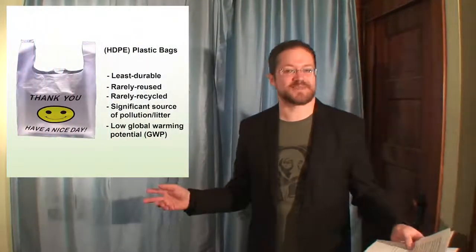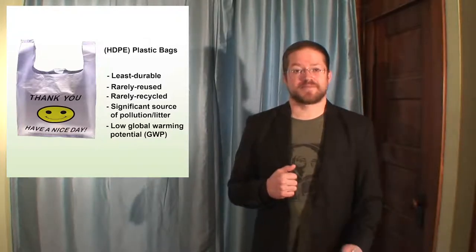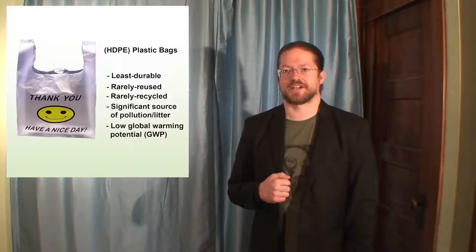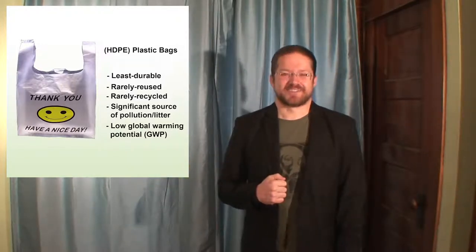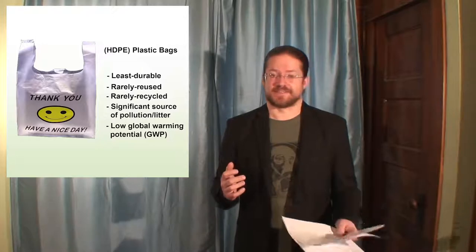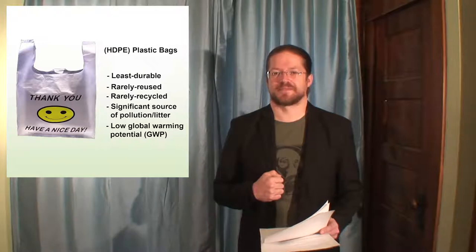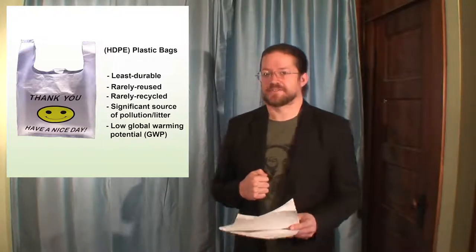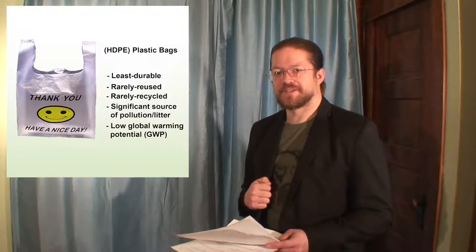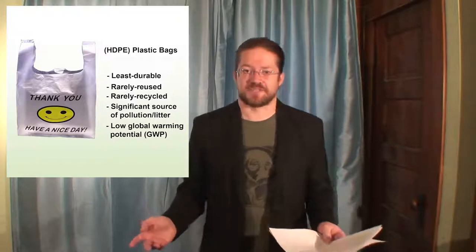Up first is the high-density polyethylene bag, which I'll just be calling plastic bags from here on out for convenience. According to the Journal of Engineered Fibers and Fabrics published through Donghua University in China, the plastic bag is the least durable and least often reused of all of these bag options. Given the significant importance of reuse in this bag selection question, that is a very important thing to consider. No matter what bag you choose, it has to be durable enough to be reused enough times to offset the damage which its production caused.